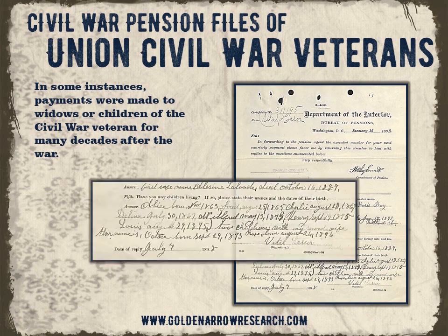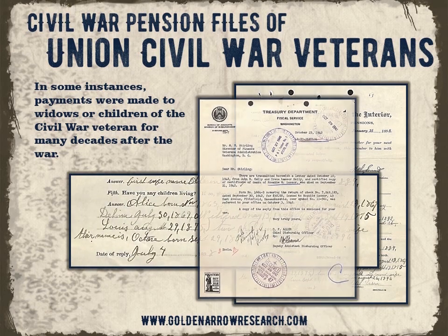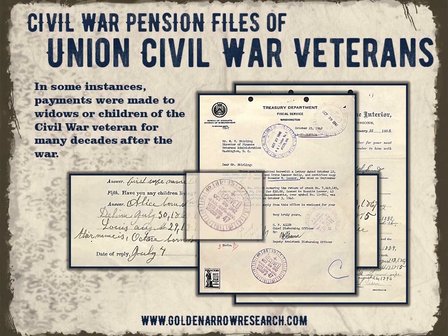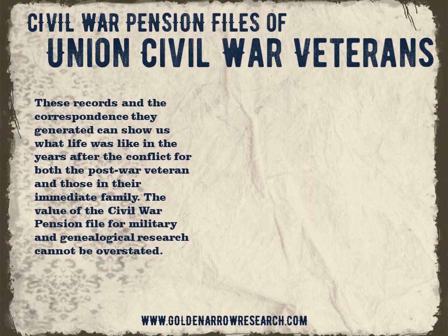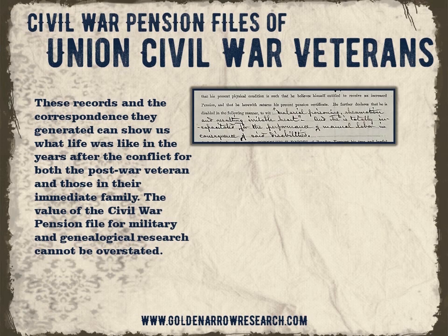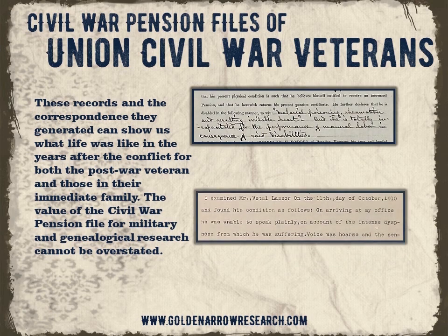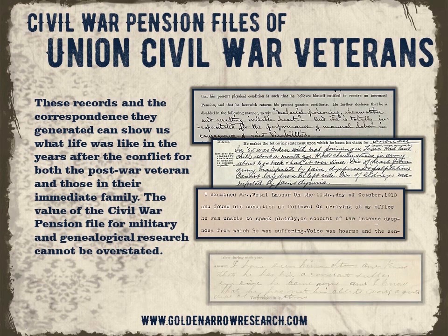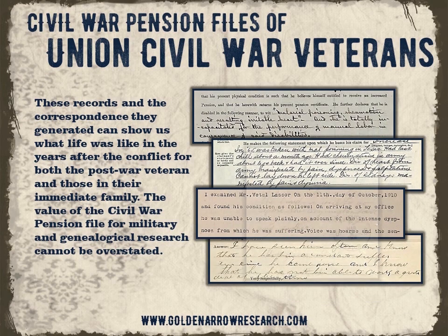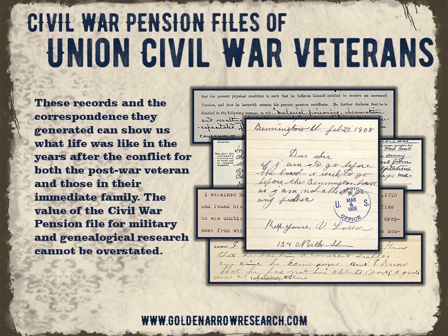In some instances, payments were made to widows or children of the Civil War veteran for many decades after the war. These records and the correspondence they generated can show us what life was like in the years after the conflict for both the post-war veteran and those in their immediate family. The value of the Civil War pension file for military and genealogical research cannot be overstated.